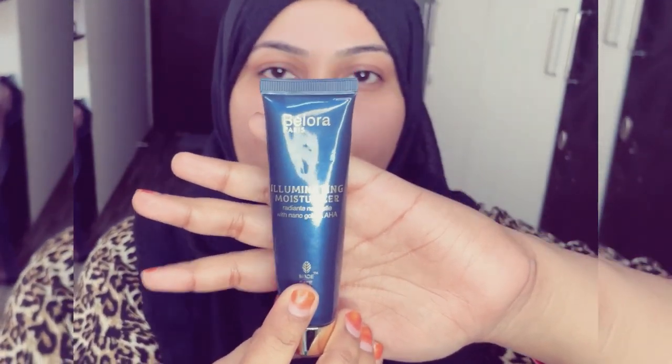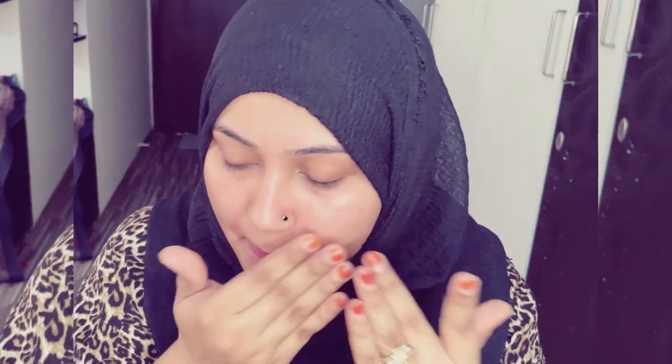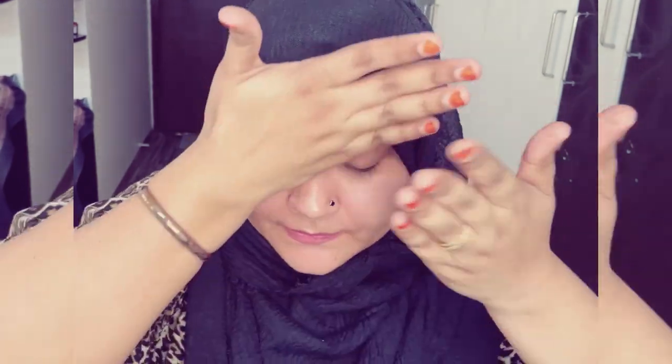The second step is a moisturizer. I'm going to use the Bellora illuminating moisturizer today because it helps create a good dewy look. It automatically gives some glow to your nose and cheeks area.